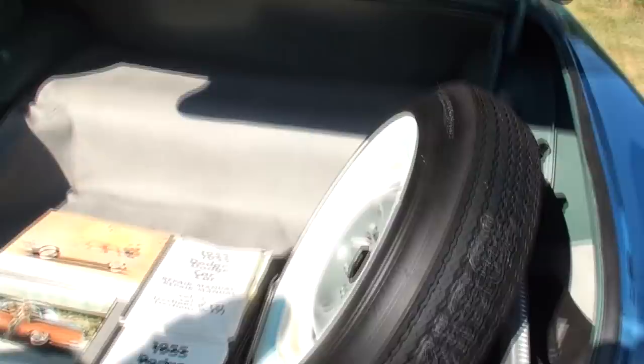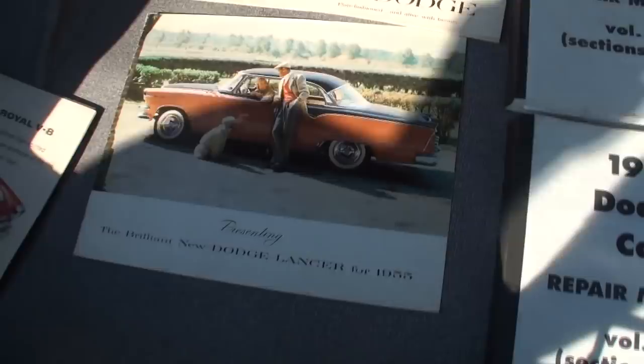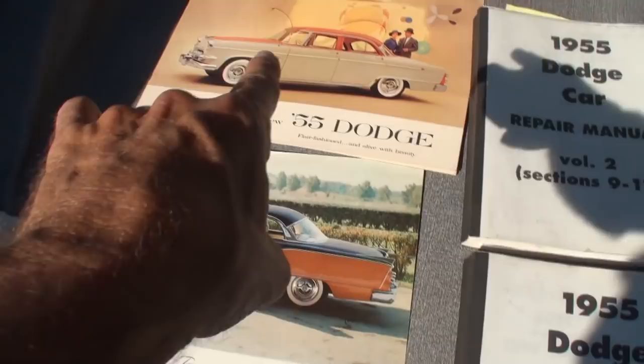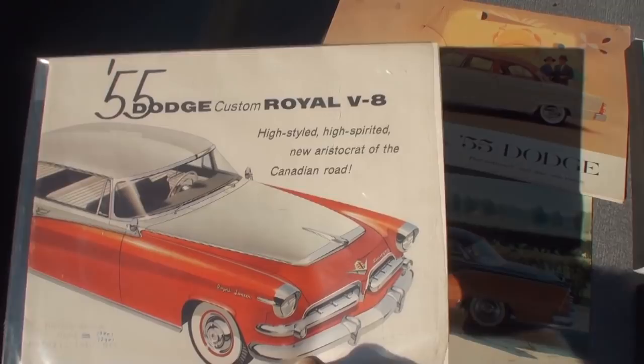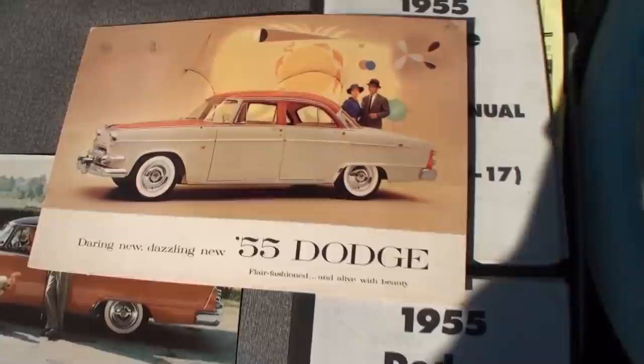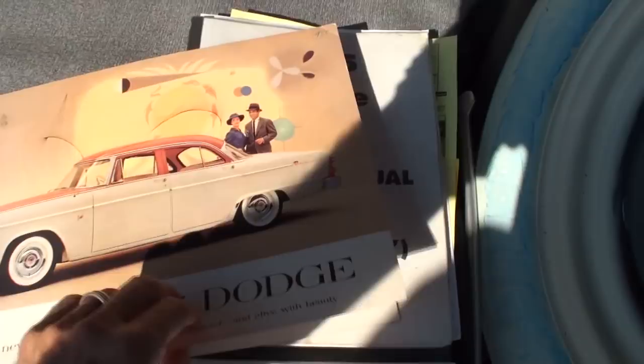In the trunk there's a nice little sound deadener and we've got the spare tire — it's a reproduction of the original. We've also got two volume owner's manuals: an early edition and a later edition. And we have the original 1955 Dodge Custom Royal V8 brochure — 'High Styled Aristocrat of the Canadian Road.' Let me show you the first brochure — you can tell it's the earlier one because they featured the lower-valued model on the front.